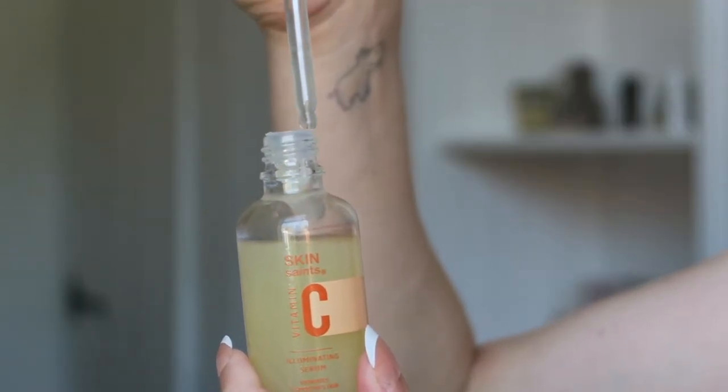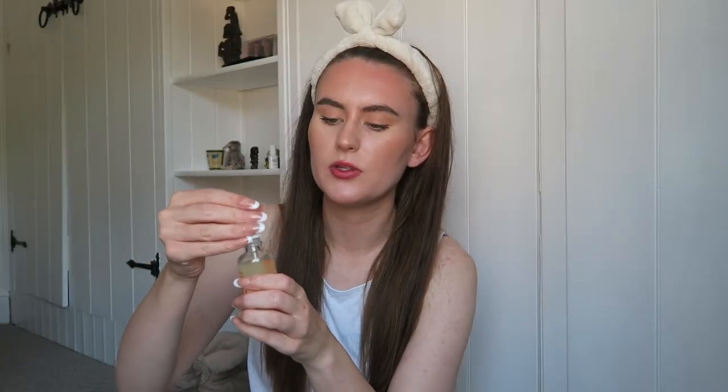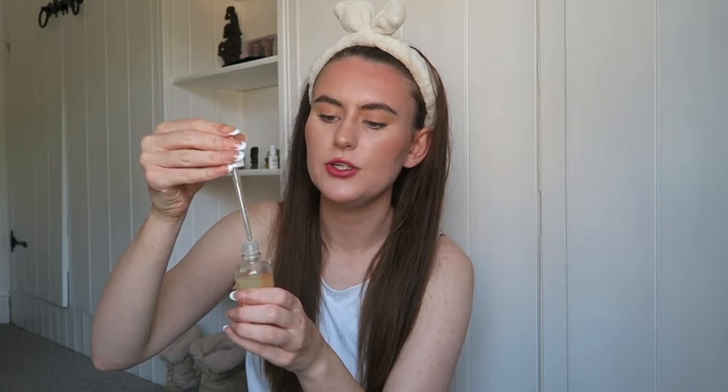The serum feels really cooling and quite hydrating on the skin. I like that it has a pipette stopper bottle so you can control exactly how much product you use. On the back it says the product is suitable for vegans and is cruelty free. I think every skincare and makeup product should be cruelty free — there's no good excuse to test on animals to save money. I really like this serum; it's cooling and hydrating.